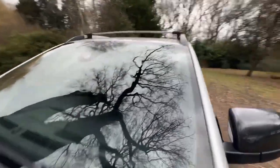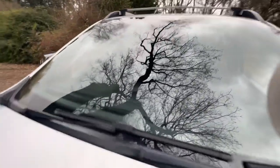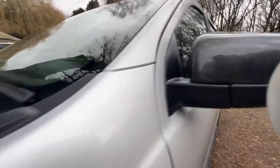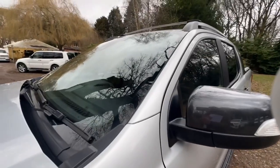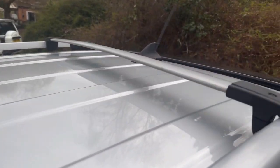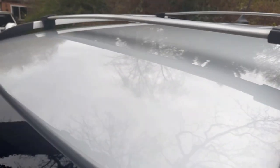The windscreen is free from stone chips and cracks. The passenger mirror back is nice and clean with no damage. Onto the pillars — as you can see there's no unusual marks or dents. This one also has roof bars and the roof is in nice clean condition.